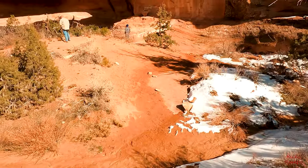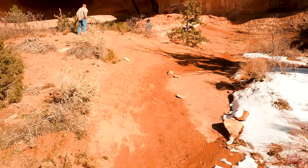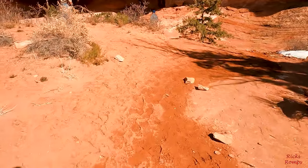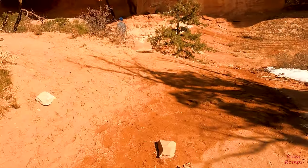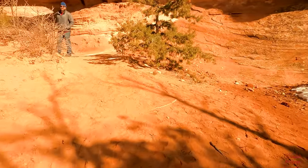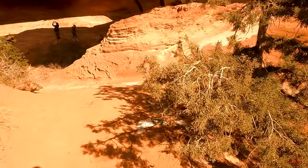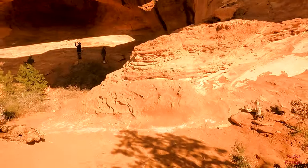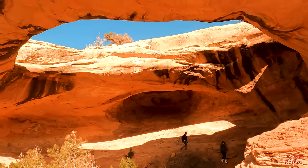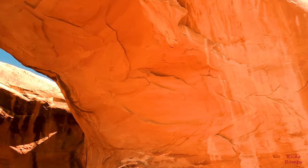Okay, here we go. Rock and roll. Kind of muddy a little bit, so it's okay. Wow, this is kind of neat. Look at that, that is sweet. Hopefully nothing falls down.